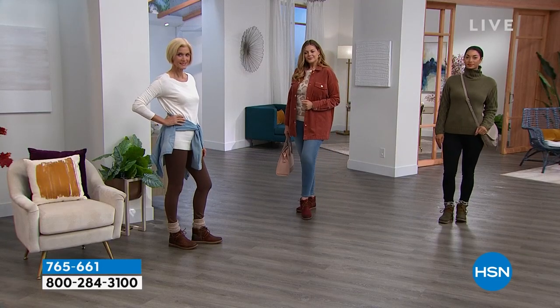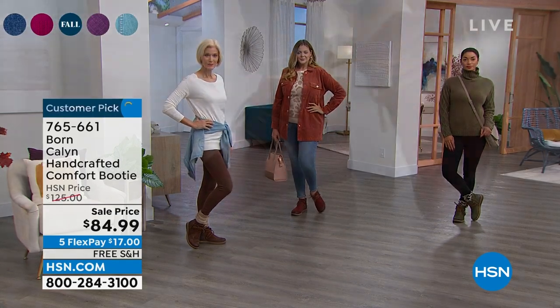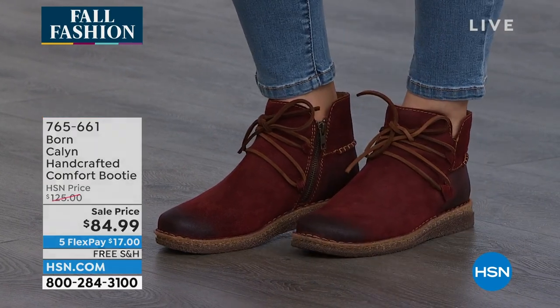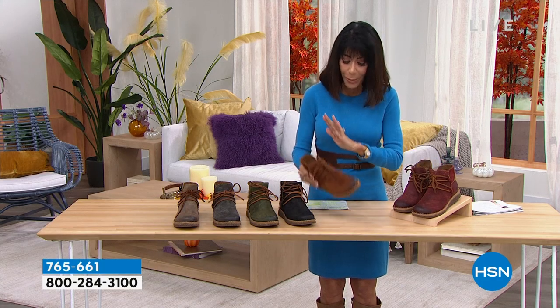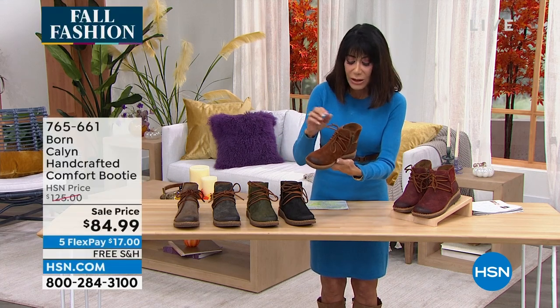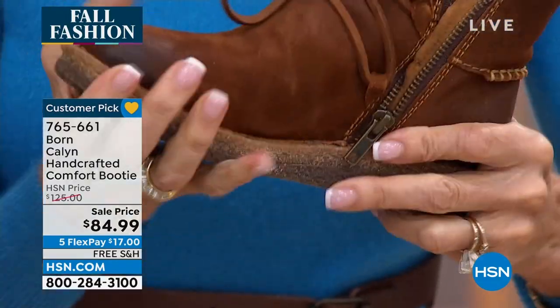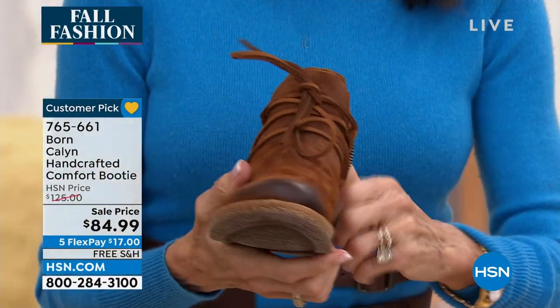If you bought the black but you really wanted the brown, we have free exchanges. Send the item back within 30 days and we'll swap it for a different color or size — we pay for that. If you care about reputable, heritage companies and appreciate items made by hand — all hand opanka stitching, top stitched to the base — the quality you're getting is exceptional. You also have that side zipper for easy entry, and the sole has amazing flexibility.